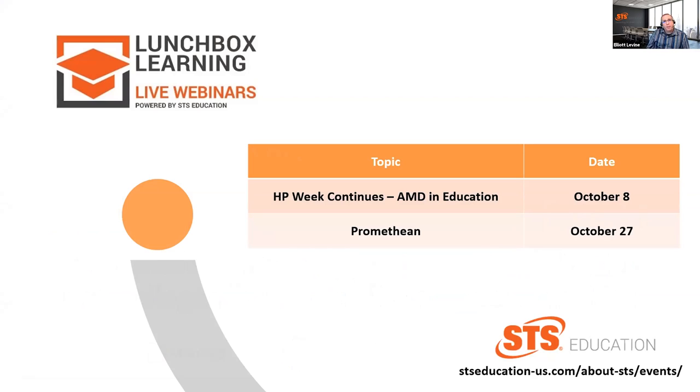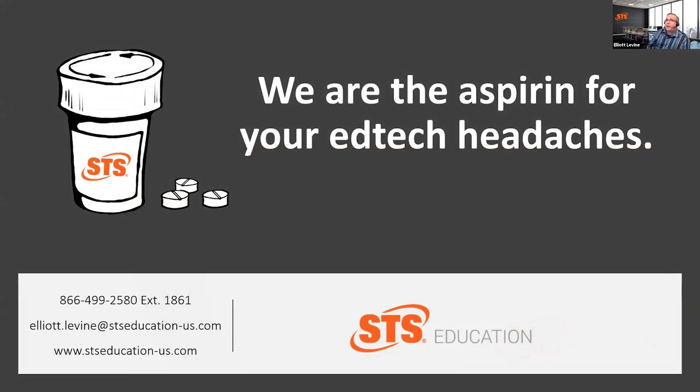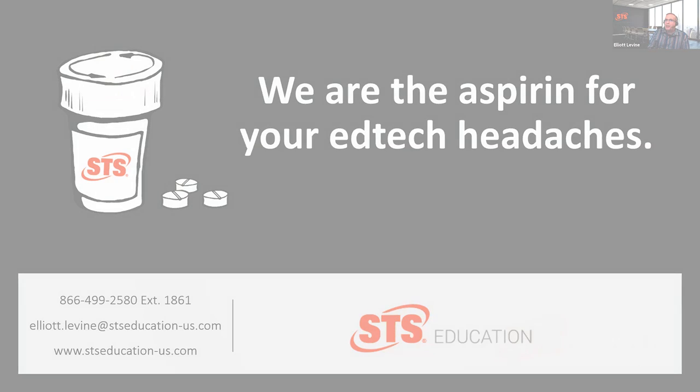Later on this month we will have a presentation from our partners at Promethean, talking specifically about how remote and hybrid learning has been greatly facilitated in schools leveraging their technology. With that, thank you for your time today. Dave, thank you so much for joining us. Here at STS, we are proud to be the aspirin for your EdTech headaches. Make it a great day.